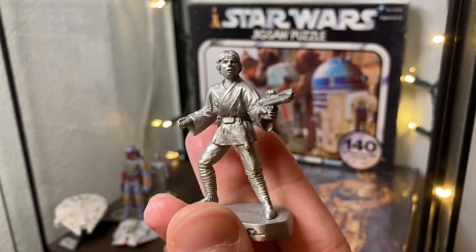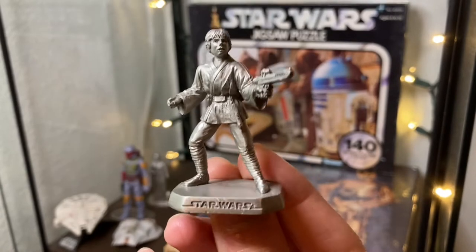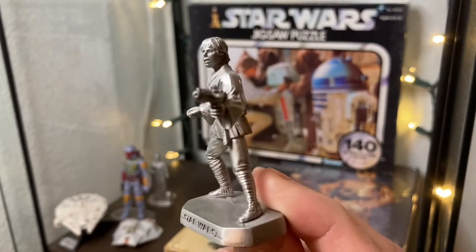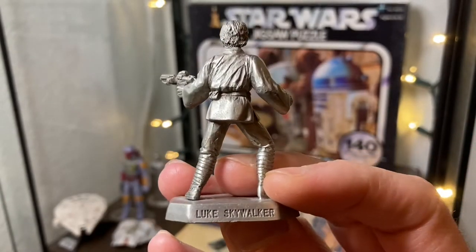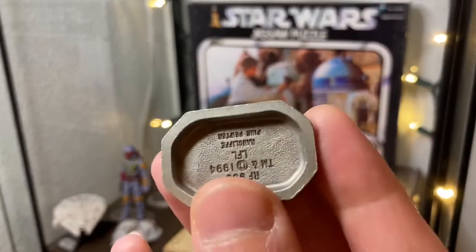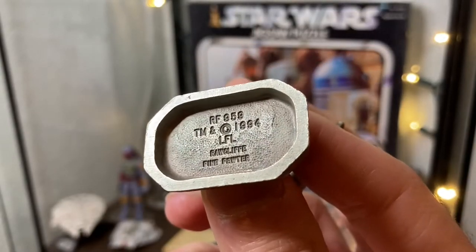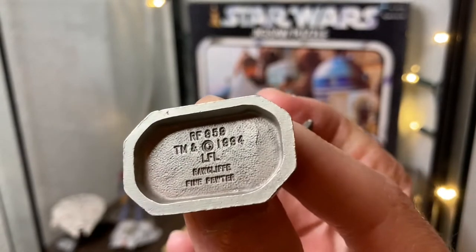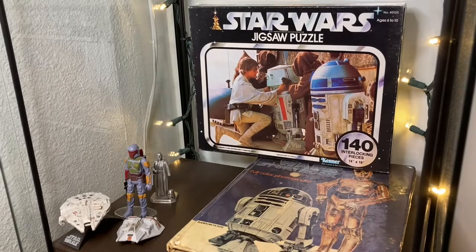This Luke Skywalker pewter piece is actually the first pewter piece I ever got. I saw it in a store and was just super excited — I couldn't believe they made something this small that was incredibly detailed and durable. Over time the detail can get eroded from oil in your hands, but I managed to take good care of it, so I'm very happy I still have this Luke Skywalker figure.